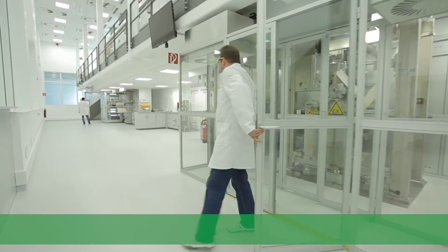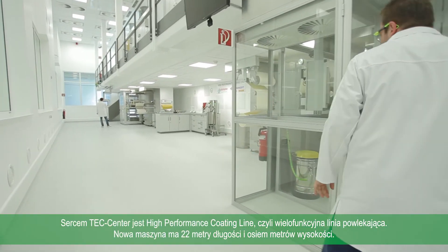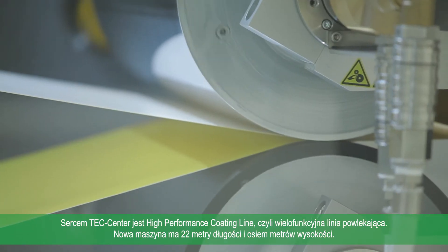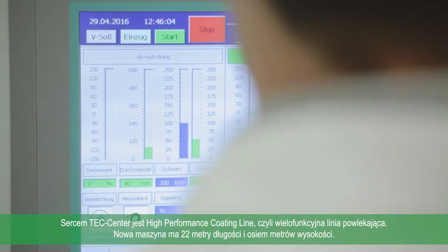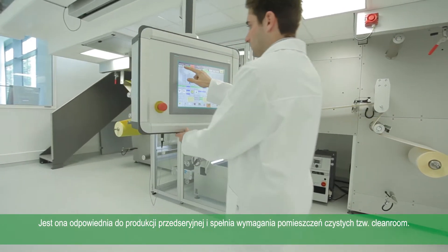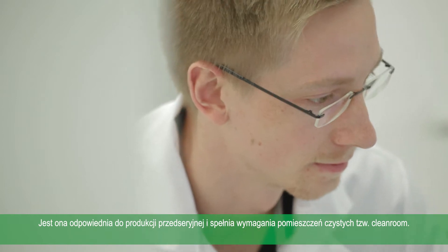At the heart of everything is the high-performance coating line, which is a multifunctional coating line for adhesive tapes. The new machine is 22 meters long and 8 meters high. It is suitable for the pre-production process and this even under clean room conditions.